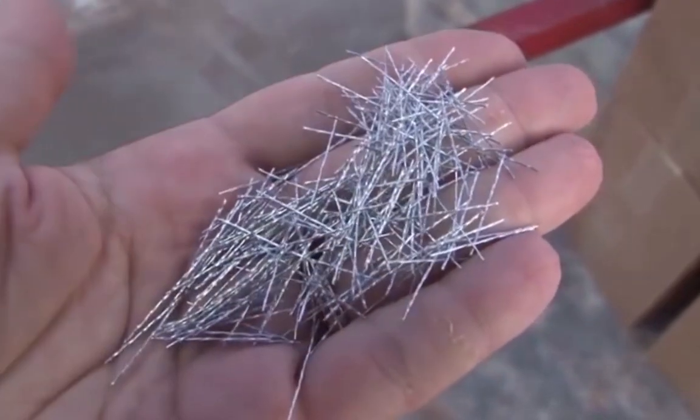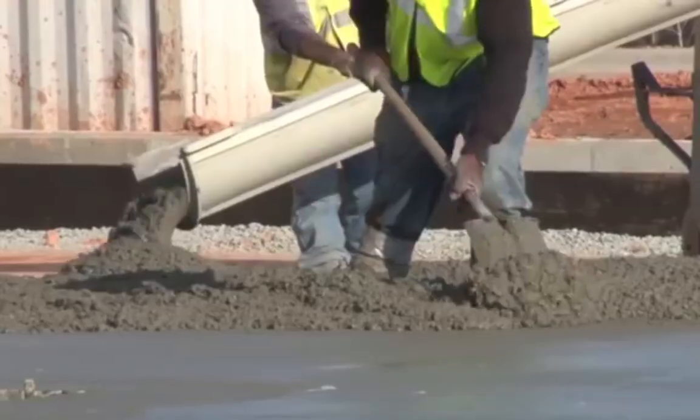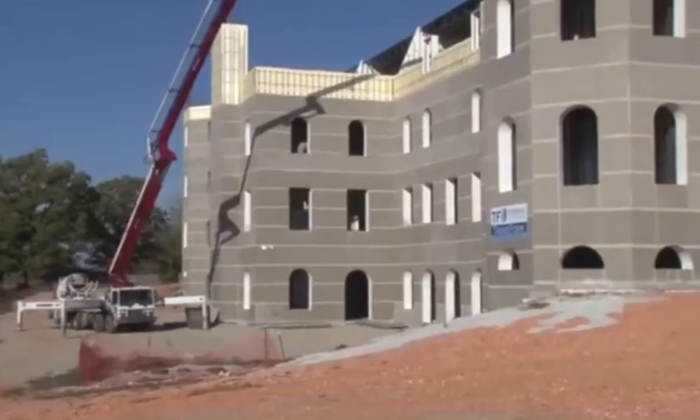Helix Micro Rebar is engineered to replace rebar and mesh in concrete. For 10 years it's proven itself in doing just that, in applications ranging from slabs to multi-story buildings.